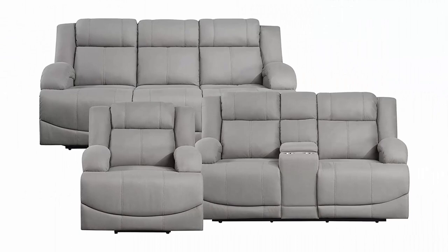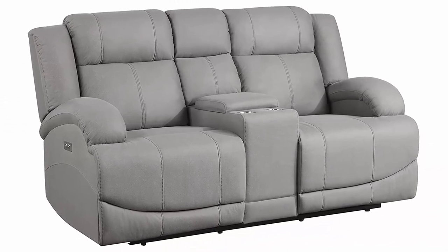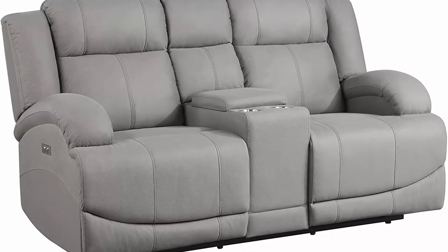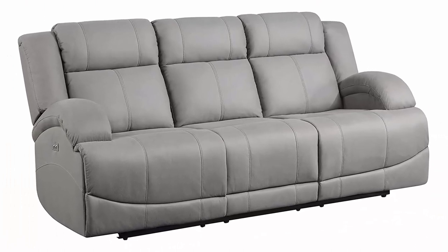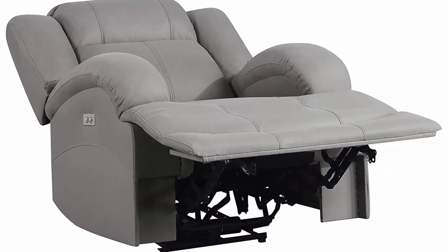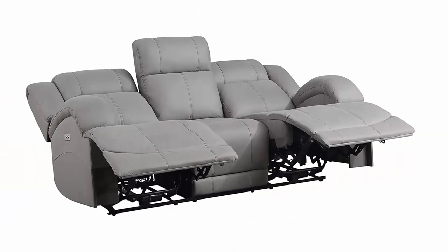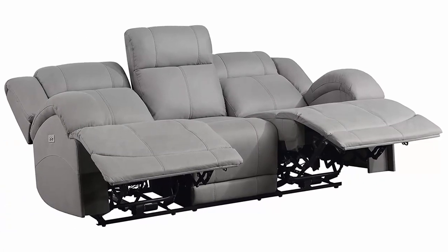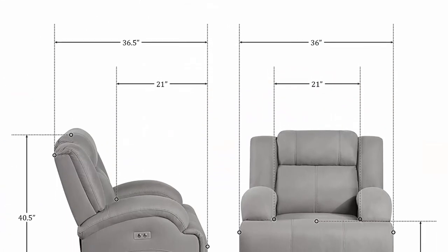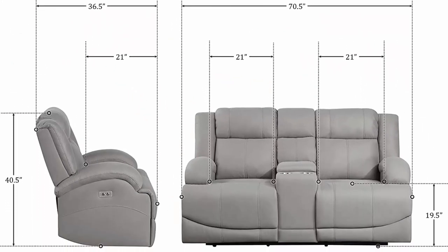Gray polished microfiber upholstery with smooth and quiet power reclining motion. The love seat features a storage console with cup holders. The contoured seating of the Landwood Collection presents a comfortable addition to your transitionally styled living room. Power motion reclining mechanisms are engaged with the push of a button, with USB ports providing convenient device charging. The love seat center console provides hidden storage and cup holders, covered in gray polished microfiber upholstery.